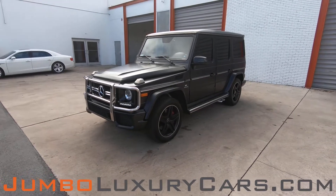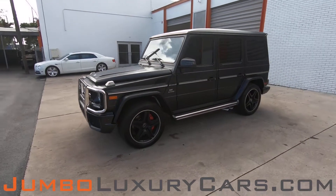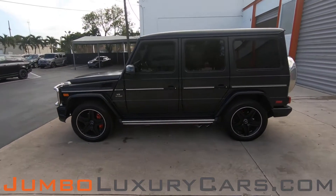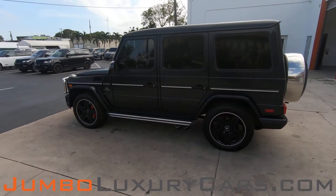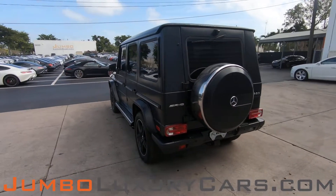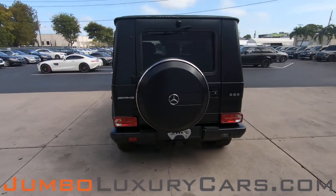Dear future customer, welcome to Jumbo Luxury Cars. Here is your 2017 Mercedes-Benz G63 AMG, stock number 8080. This vehicle currently has 36,923 miles, and according to Carfax, has accidents reported with one previous owner.